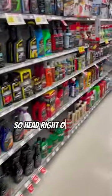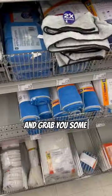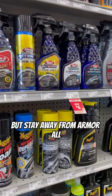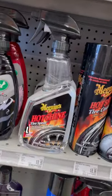Here are 3 basic items you need to wash or detail your car from AutoZone. Head over to the car wash section and grab some microfiber cloths — don't cheap out, get these right here. Tire shine is a must, but stay away from Armor All and get something a little bit better, like this Meguiar's.